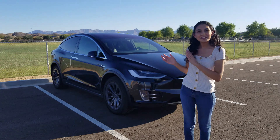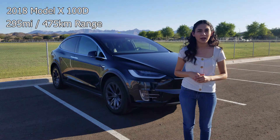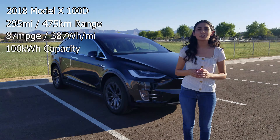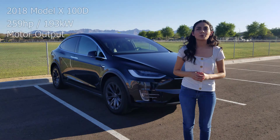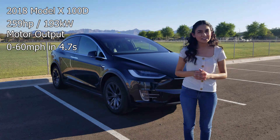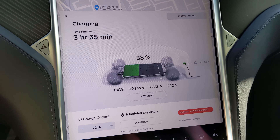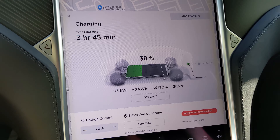Let's go back to our 2018 Model X. This car has an EPA range of 295 miles and an 87 mile per gallon equivalent, or 387 watt hours per mile. It has a battery capacity of 100 kilowatt hours and contains two induction AC motors. The dual electric motors output 259 horsepower or 193 kilowatts each and does 0-60 in 4.7 seconds. The Model X 100D charges at a max of 145 kilowatts. It has a 72-amp onboard charger which will charge you at 17 kilowatts or 40 miles per hour on AC power.